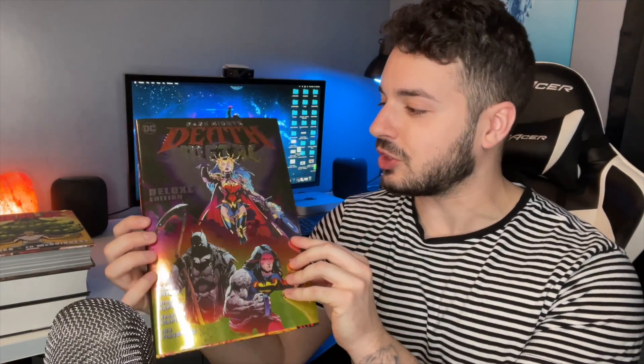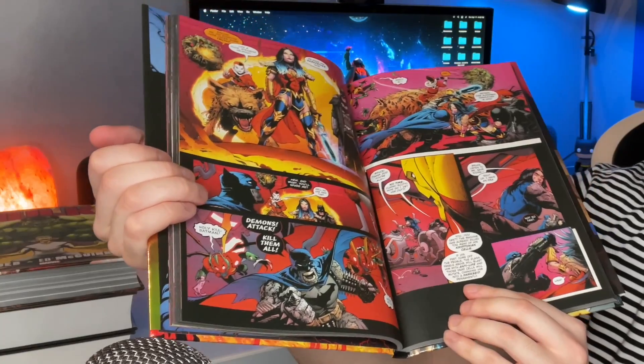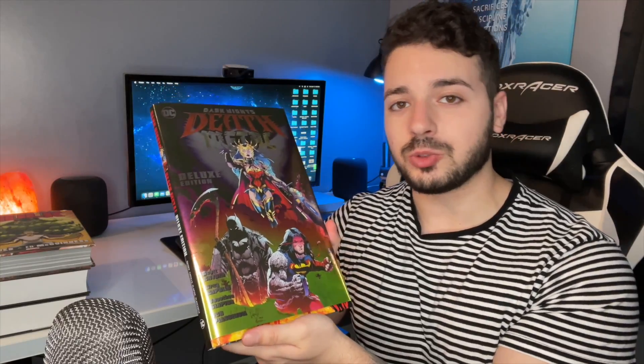Now onto some of the big stuff. I got Dark Knights Death Metal, the deluxe edition. It's written by Scott Snyder and drawn by Greg Capullo — really great artwork. This is actually the first time I've ever read the story. I had stopped going to the comic book store when this run started, so I missed out on a ton of great storytelling over the last two or three years. But now that I'm getting back into comics I had to pick this up, and since it leads right into Infinite Frontier it was definitely a good read. This goes for $30 in the US and $40 in Canada. I just finished it this morning and I really liked the story.